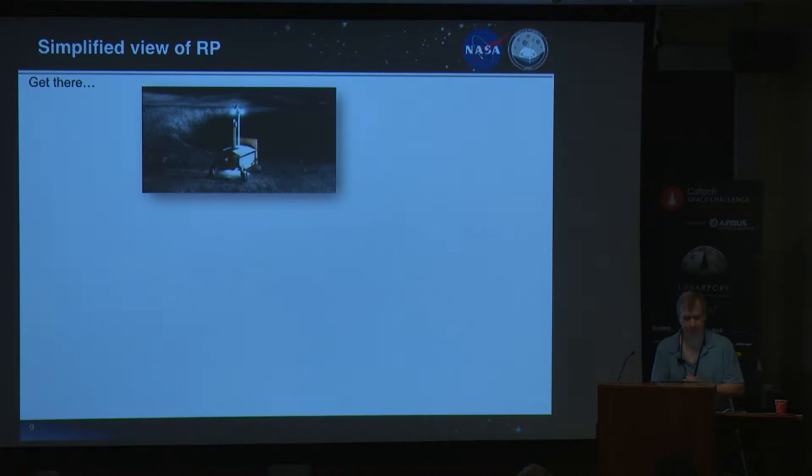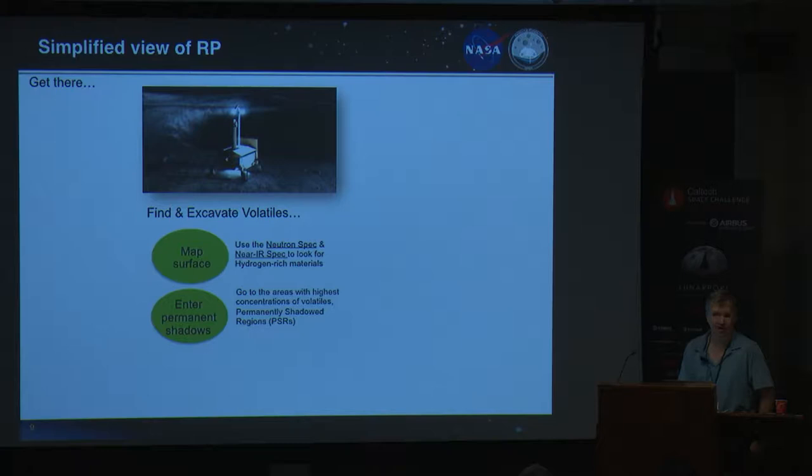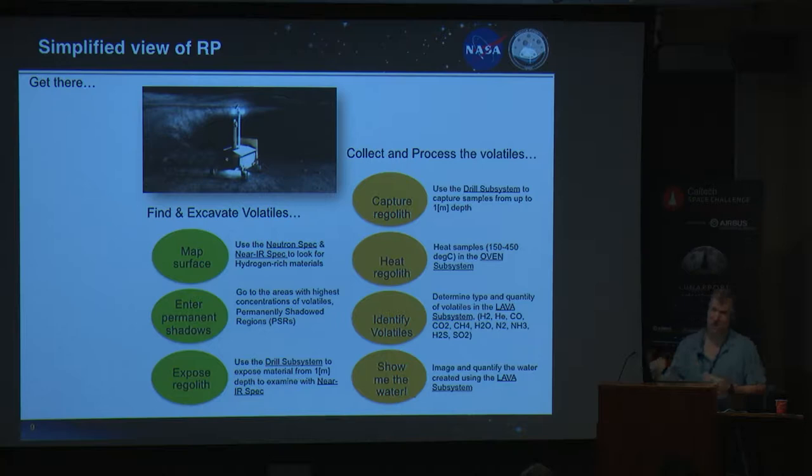Very simply: map the surface, go into the shadows. If you had a nuclear-powered rover, going into the shadows wouldn't be quite as dramatic as a solar-powered rover using batteries. Expose the regolith using a drill, capture it, process it, understand what's in it. And then if we're lucky, maybe we'll have a few water droplets and take a picture of those — that would be the first picture of water off the Earth, which we think would be very cool and something the public can relate to.